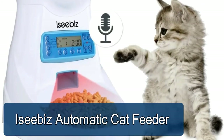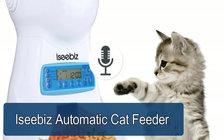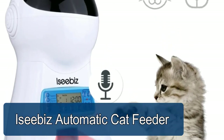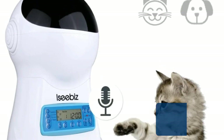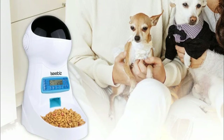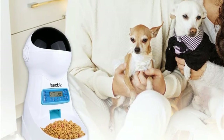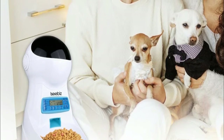The Ceebus automatic cat feeder lets you feed your pet meals at scheduled times, with 1 to 39 portion control to help your pet develop a good eating habit. Its infrared sensor detects when the bowl fills to a certain amount and automatically stops the machine, preventing food from overflowing.